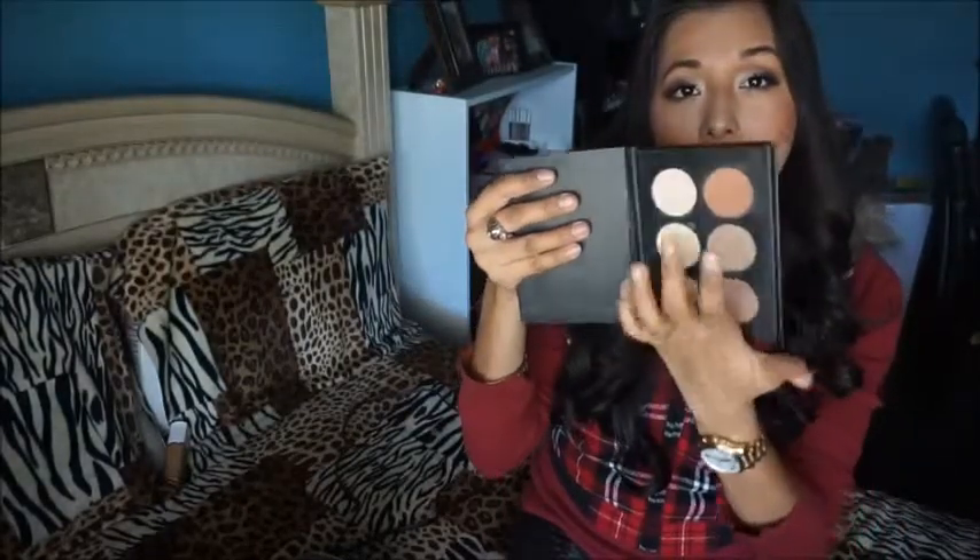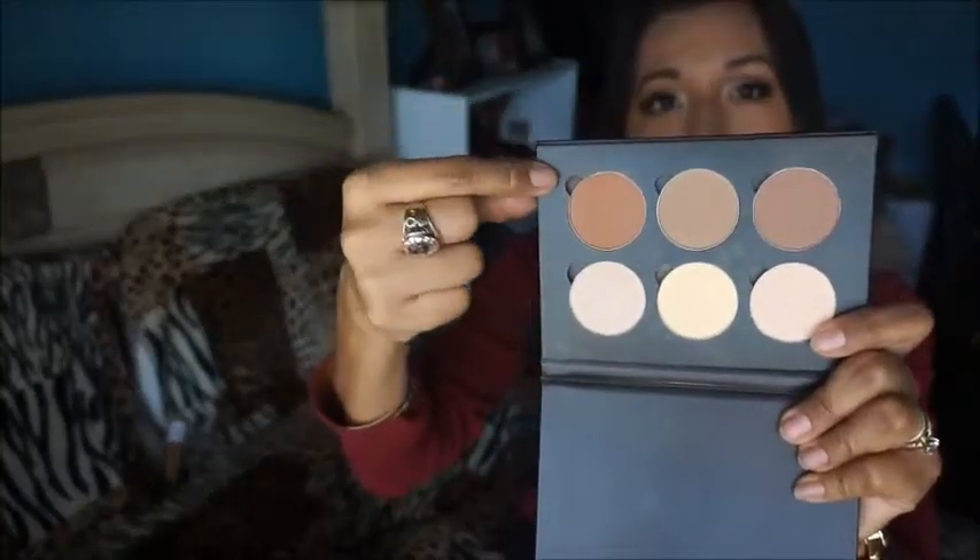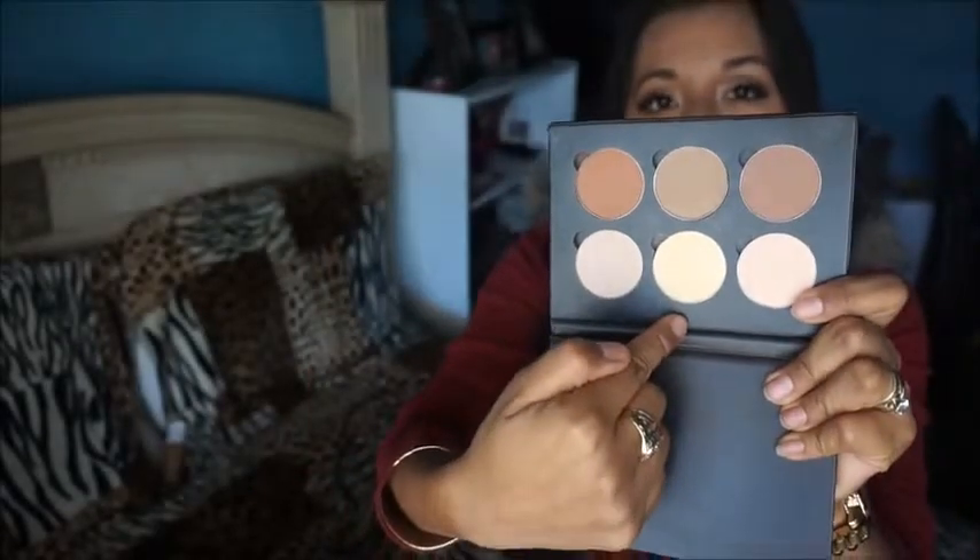I'm gonna start off with the Anastasia Beverly Hills Contour Kit. There's three contour shades and three highlight shades. I have only been using the Havana shade, and then I've been using Banana for under the eye to set my concealer, and it is just amazing. It retails for $40 and I think it's super worth it — you get six shades.